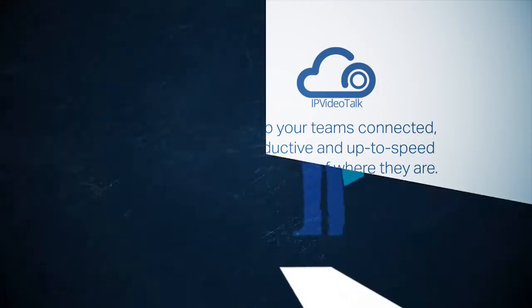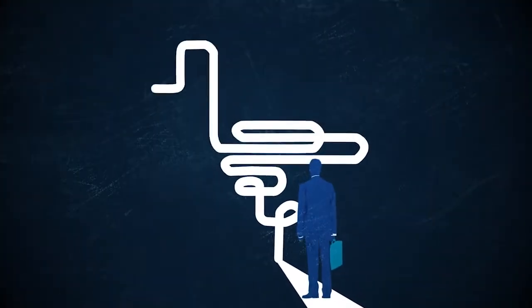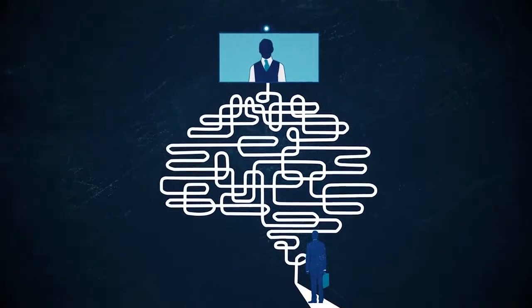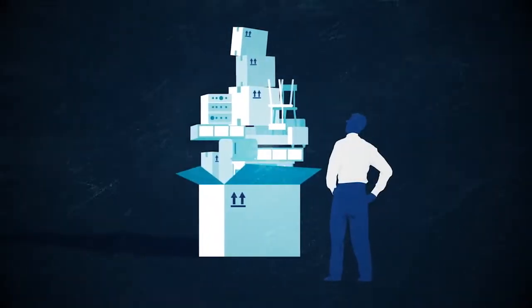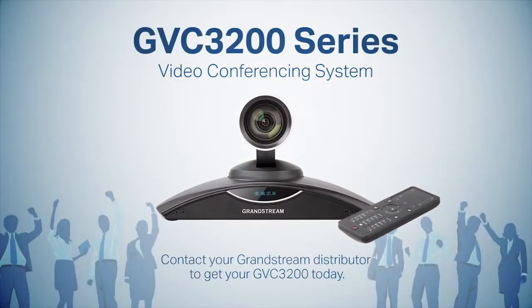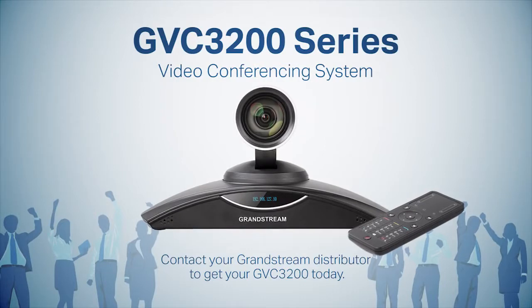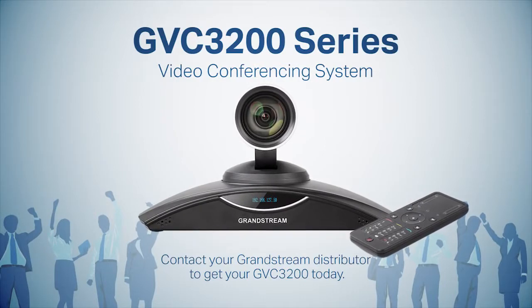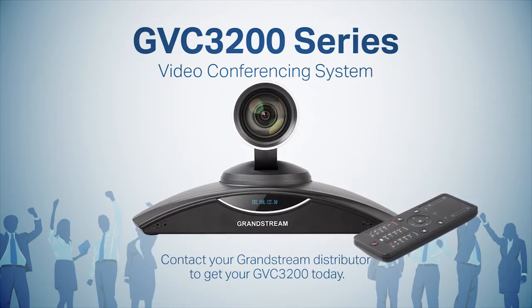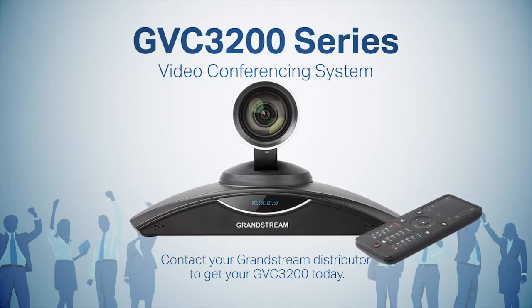Regardless of where they are, that nightmare you were visualizing — the one that has kept your business from utilizing reliable video conferencing — starts to turn into an achievable dream come true. Finally, there's a system that can adapt to any business's video conferencing needs. And that's not too much to ask. Contact your Grandstream distributor to get your GVC3200 today.